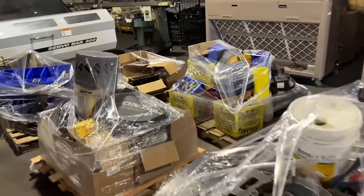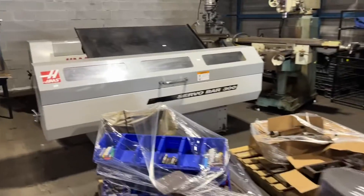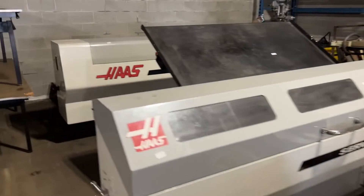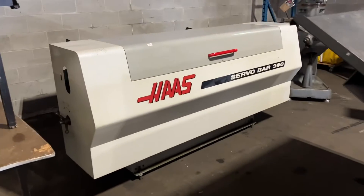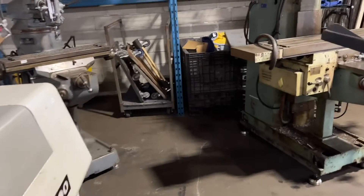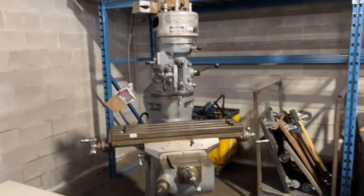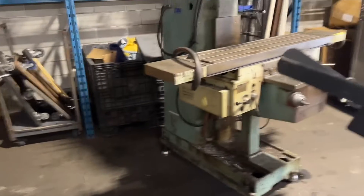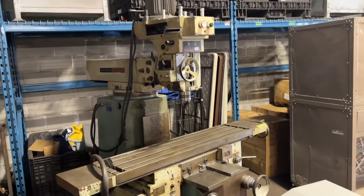Lots of pallets of tools and tooling. Here's a Haas Servo Bar 300 — we've got two of those. We've also got some milling machines: this is a Bridgeport milling machine, and we've got this unit right here as well, all to be auctioned off.